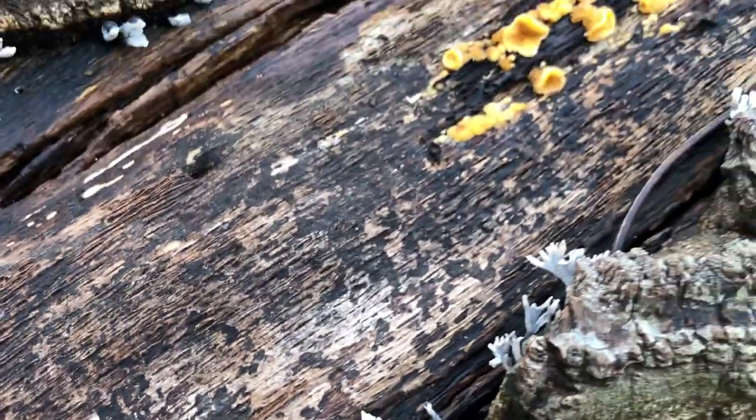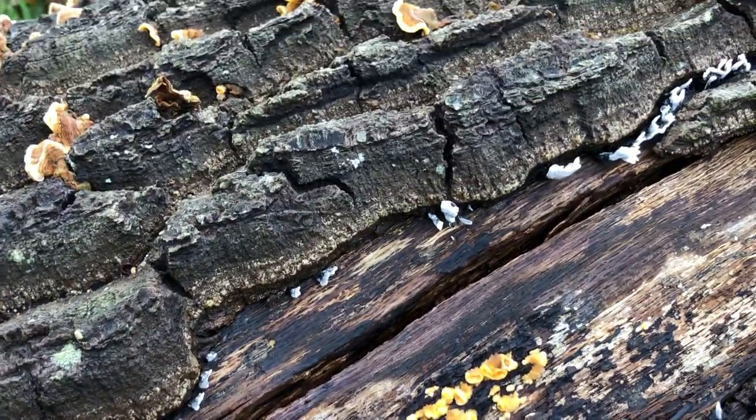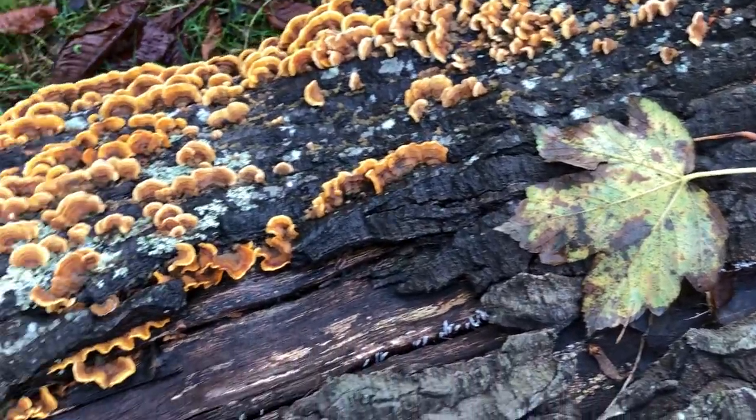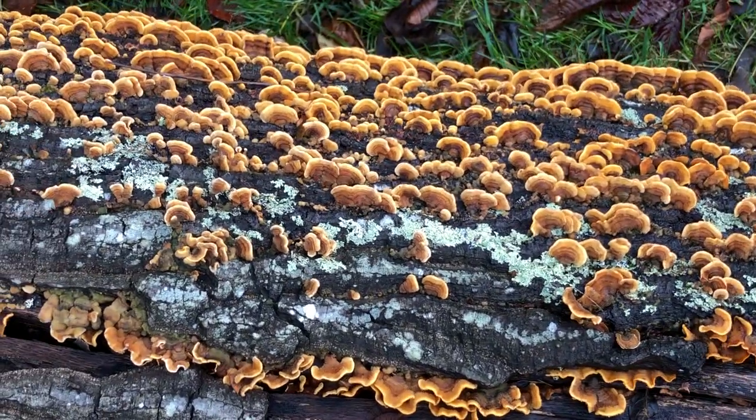I'm definitely no fungal expert. I just think they're beautiful and I'm only beginning to understand what their function is. But this is just gorgeous.